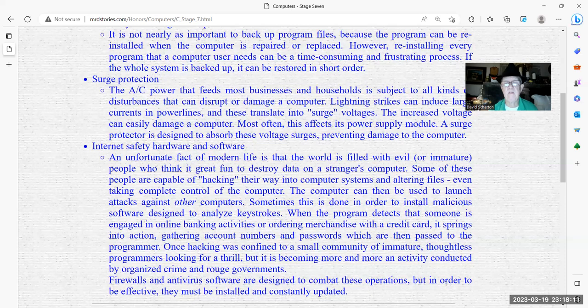Once hacking was confined to a small community of immature, thoughtless programmers looking for a thrill, but it is becoming more and more an activity conducted by organized crime and rogue governments. Firewalls and antivirus software are designed to combat these operations, but in order to be effective they must be installed and constantly updated.